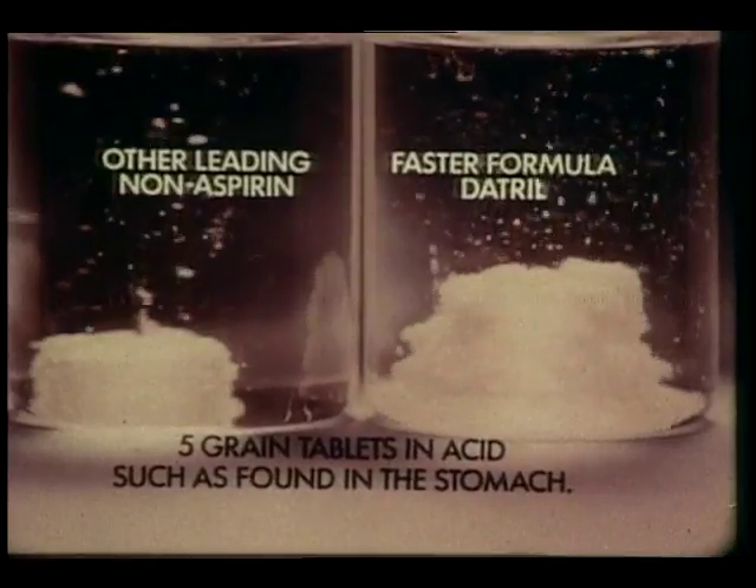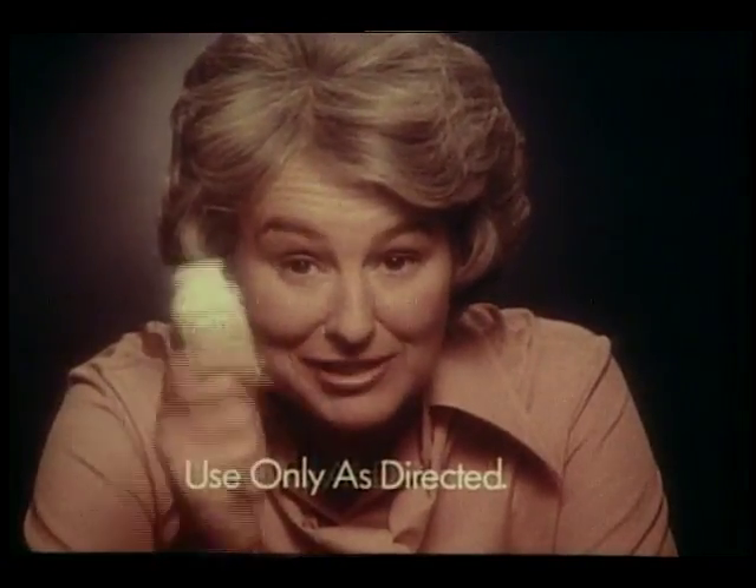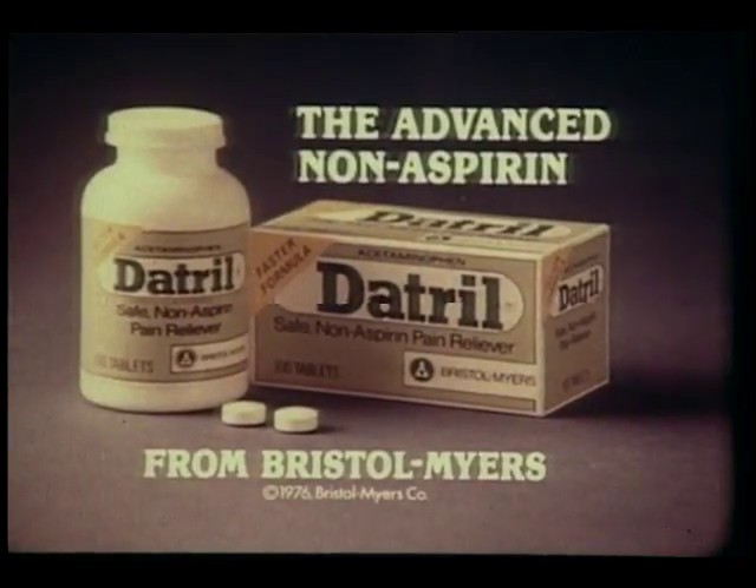In studies on the average, 73% more Datril have been delivered into the bloodstream by 10 minutes, 38% more even by 20 minutes. See for yourself how effective Datril can be. Try improved Datril, the advanced non-aspirin.